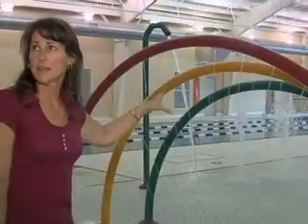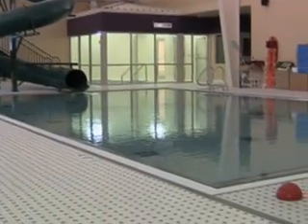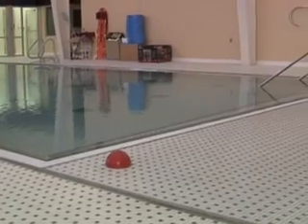We're going to have the lap pool open at all times because we know how important it is for people to want to come in and swim laps. And then this pool is going to be our water aerobics pool, our swim classes, our open swim.